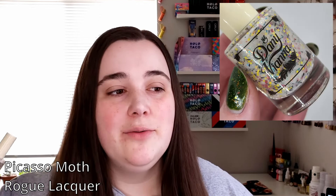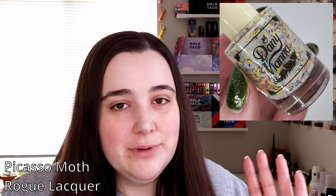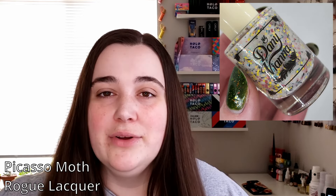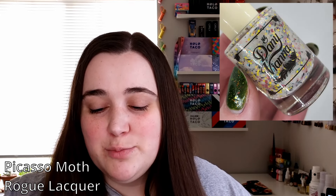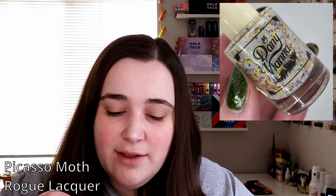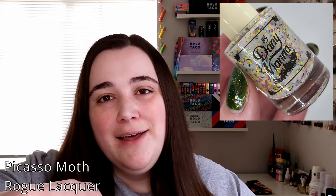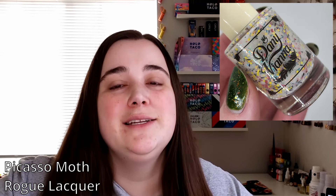I also got the Danny Vienna, which was the one I was most excited about. This one's called Picasso Moth, and she really takes the inspiration, condenses it down, and puts it in an 11 milliliter bottle. I'll pop a picture on screen so you can see what a Picasso Moth looks like, because I feel like this polish is spot on. We have black bar glitters, some yellow and red hex glitters, greenish metallic triangles. There's a lot of shapes, a lot of colors — everything I need to keep my attention focused. I'm really excited to wear this one.